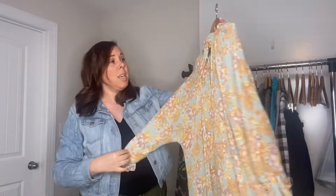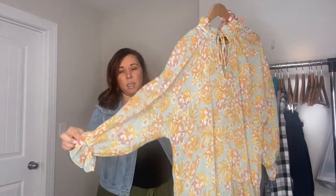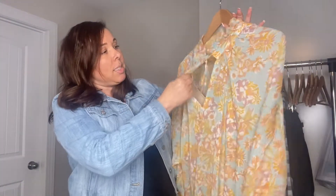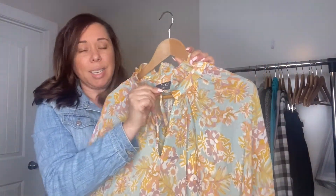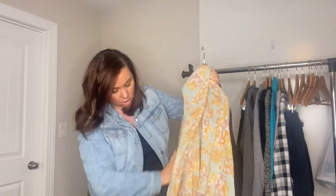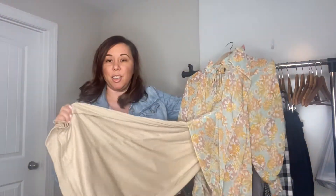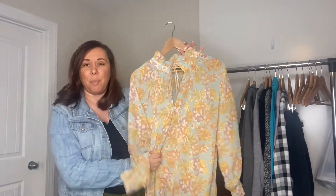Going along with my spring and summer pickups is this really pretty maxi dress. It's a floral with bubble sleeves, tie neck, and ruffles around the collar. It's by the brand Vici, it's in a size small but it's kind of oversized, and it has a slip under it with that tiered look. It has that prairie vibe — peasant, bohemian style. I think this will do really well and I only paid $5. I'm hoping I'll be able to sell this for between $40 and $50.